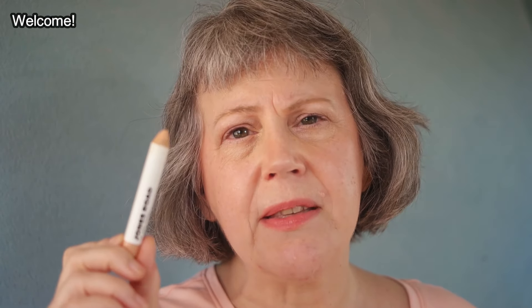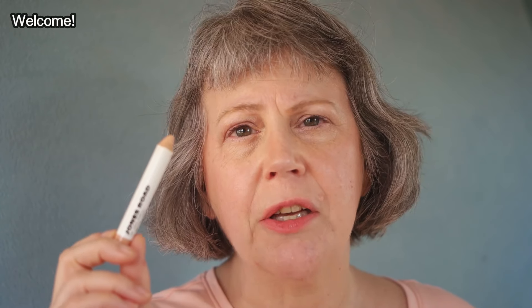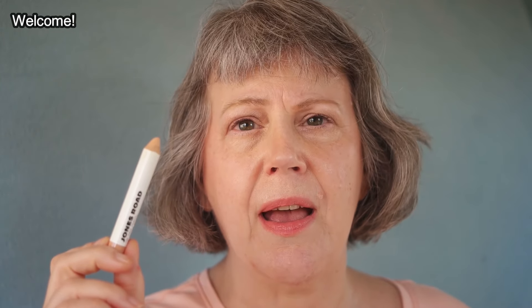Hello everyone. For the past couple of years, one of my very favorite makeup products has been the number six face pencil from Jones Road. This is a color correcting pencil — it's a peach color — and I have found it to be really helpful for me in terms of addressing the dark circles that I always have under my eyes.